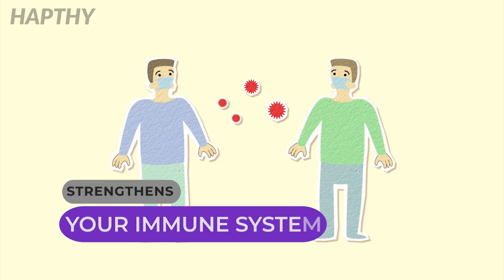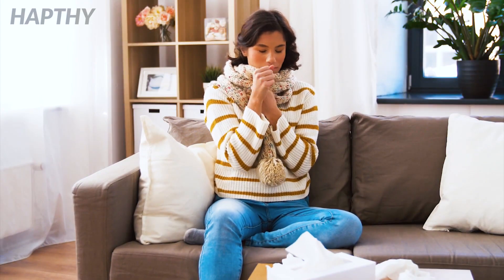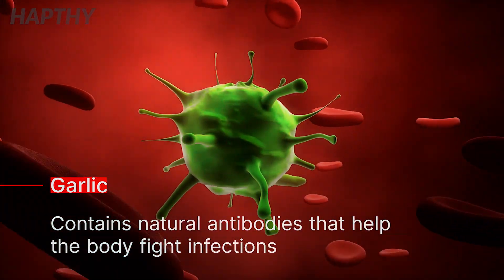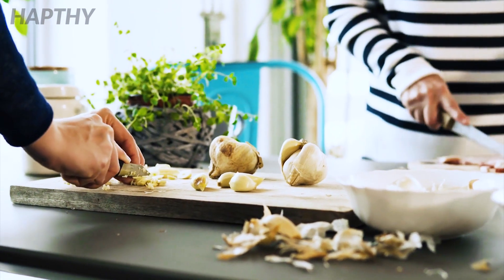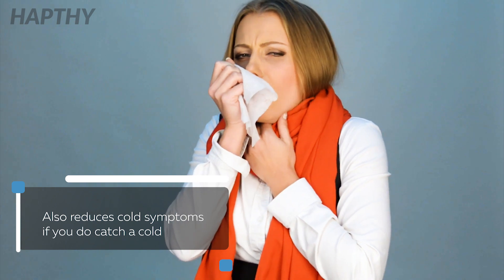Strengthens Your Immune System. Besides the amazing flavor, garlic is also well-known for its immune system benefits. It has natural antibodies that help your body fight off infection. Studies show that adding garlic every day to your diet will lessen the chance of you getting a cold, as well as lessen cold symptoms if you do catch a cold.